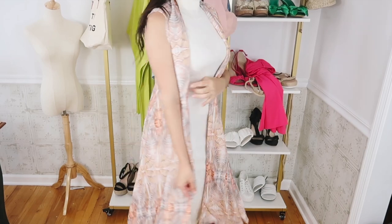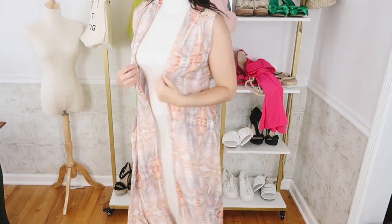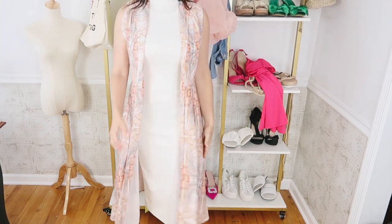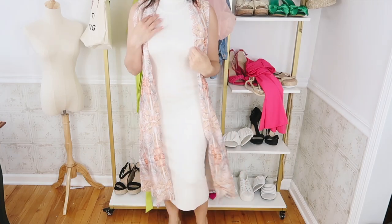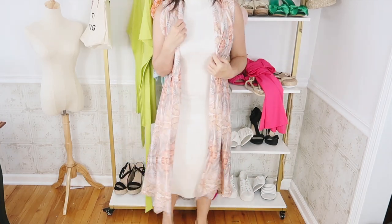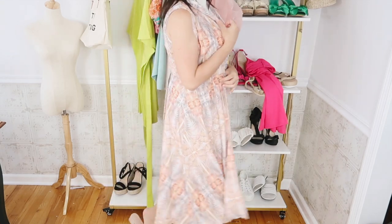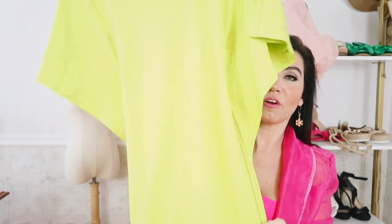For the first party option, I just threw it on top of this sleeveless little turtleneck dress. I think it's the perfect top layer — it's super flowy and is going to go with so many things. For shoes, I just did a little square toe block heel. Super comfortable and casual, but the perfect party outfit.